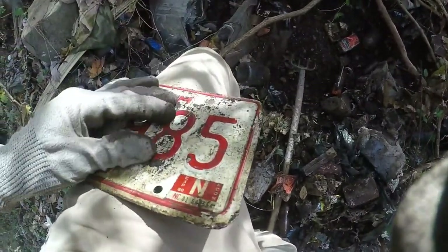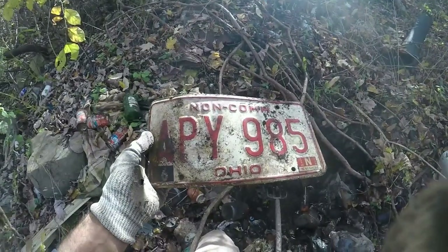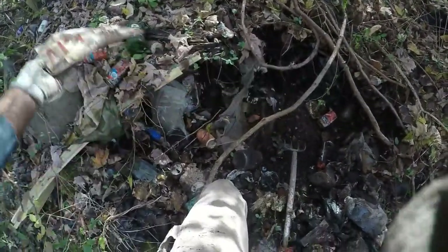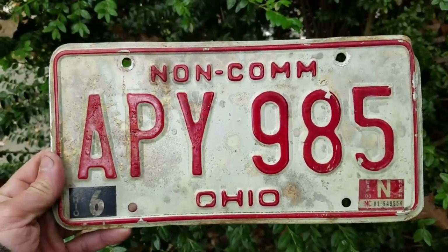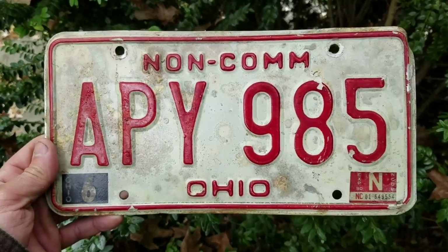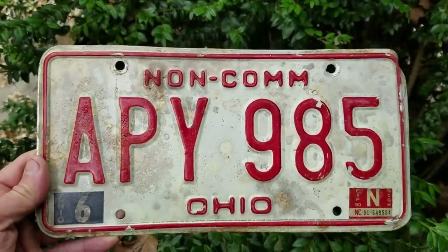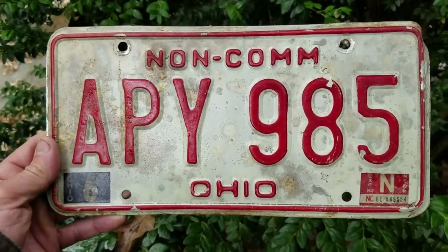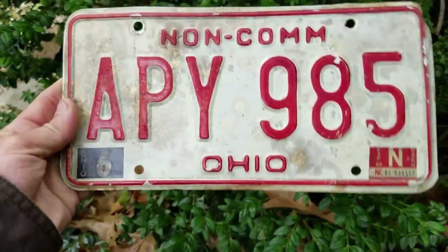That's a pretty nice plate — expires 1980, non-commercial, Alachua plate. I'll take that, kind of cool to hang up in my garage. I got this plate cleaned up. My mom has a real old garage workshop and my dad saved a bunch of license plates. I hung most of the ones I've dug in there. That'll be a nice one to put in there — it's 40 years old, in real nice condition, it's an aluminum one. Worth a few bucks, and it'll look cool.